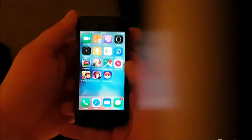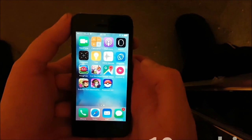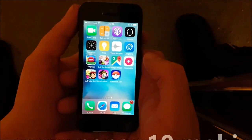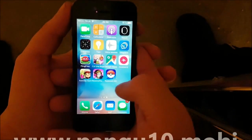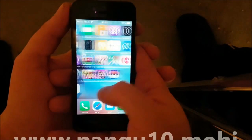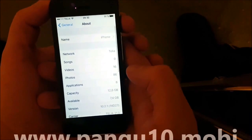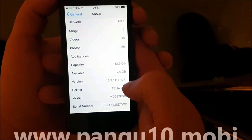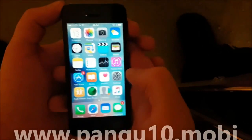Today I'm going to show you how to jailbreak the new iOS 10.2.1. As you can see here, I'm not jailbroken yet — I do not have Cydia installed and I am running iOS 10.2.1 build number 14D27.